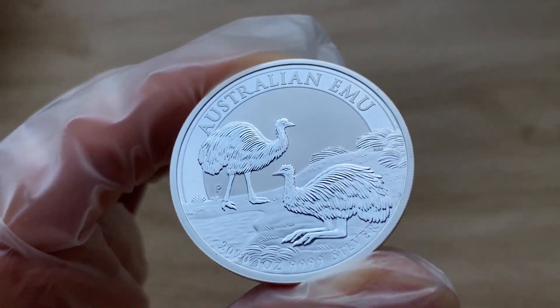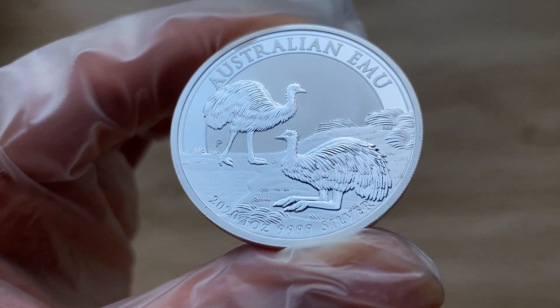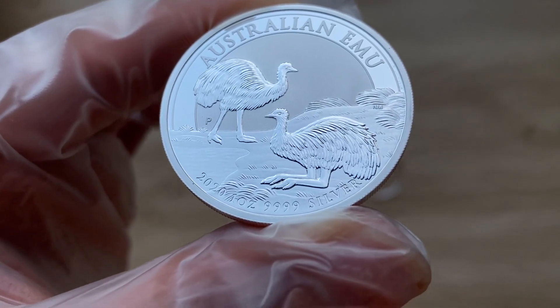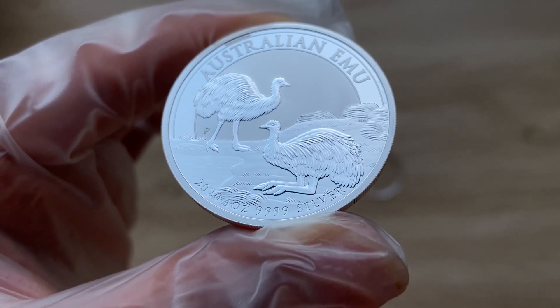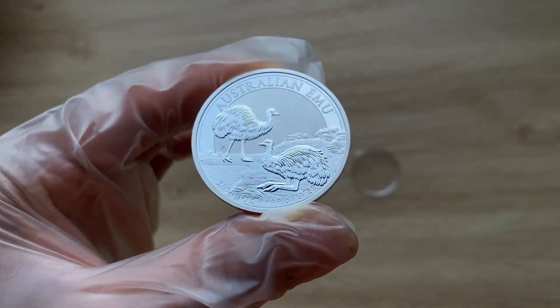Ladies and gentlemen, I would like to welcome each and every single one of you to the 2020 one-ounce Australian Emu from the Perth Mint Australia. And with that, let us all dive on in.